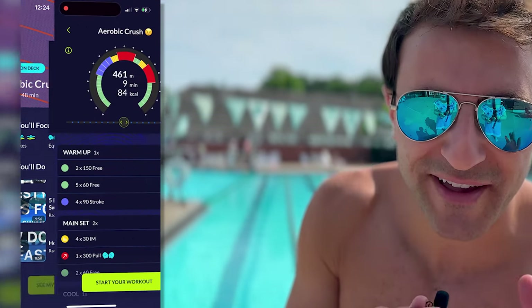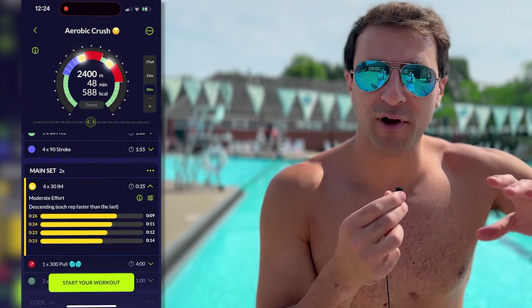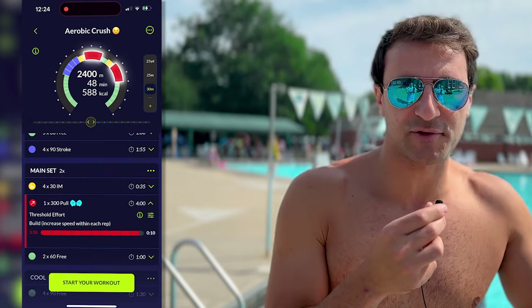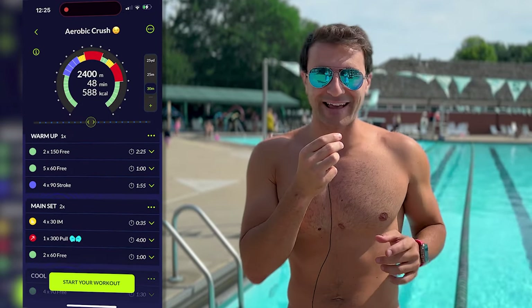Today's workout is called Aerobic Crush. I have it loaded on my Apple Watch. It's 2,400 meters. We're going to do a little bit of technique work, but also the IM. I love doing every single stroke when I train. And then we're going to do some longer aerobic swims, including some 300s pull. Let's get it.